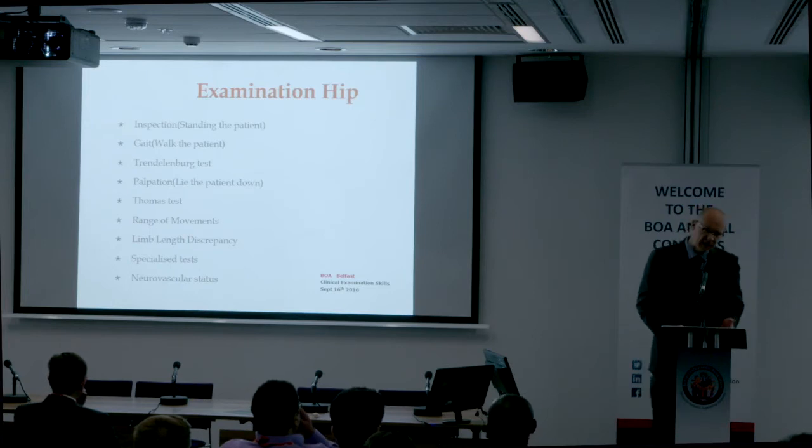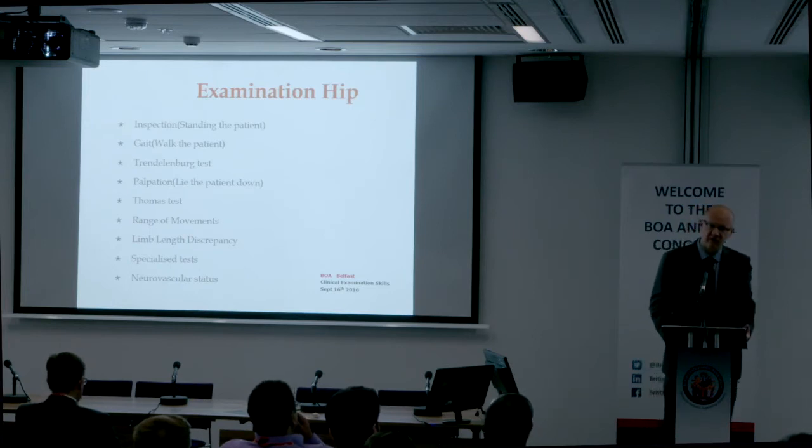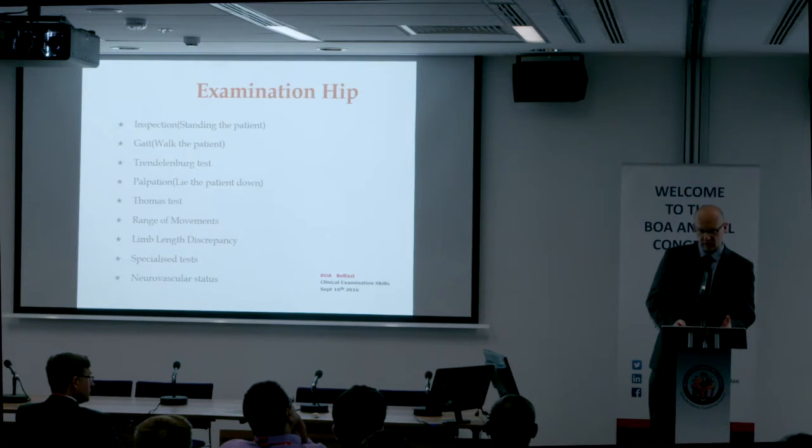We examine for leg length discrepancy after range of movement because we want to make sure that we pick up any fixed contracture, because legs need to be placed in equivalent positions when we're measuring for leg lengths.